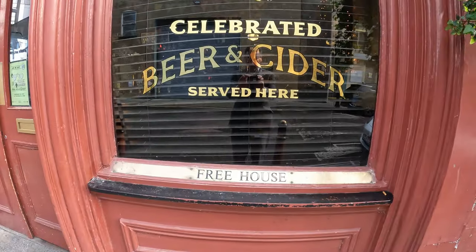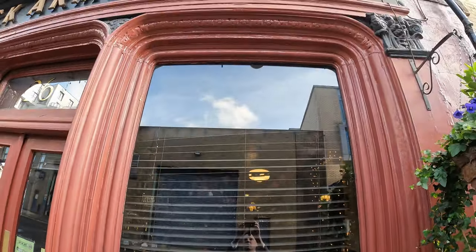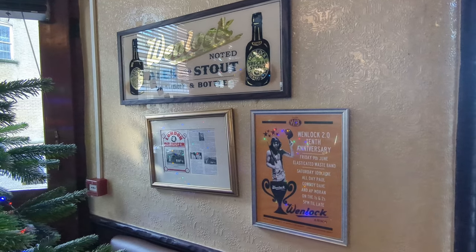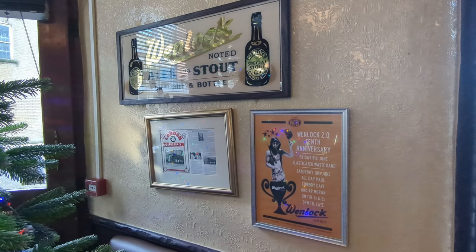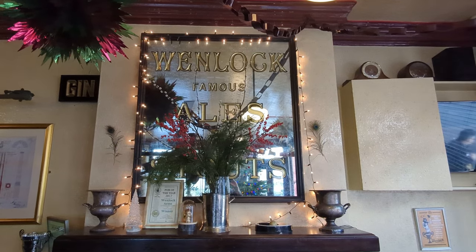Prior to its current incarnation as very much a free house, this was at one time the brewery tap for the Wenlock Brewery, which was located somewhere nearby and existed in one form or another all the way from the 1830s up to the 1960s.